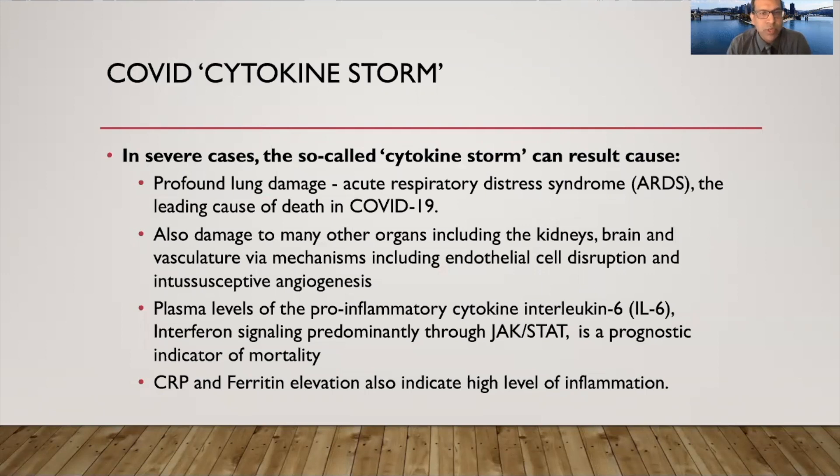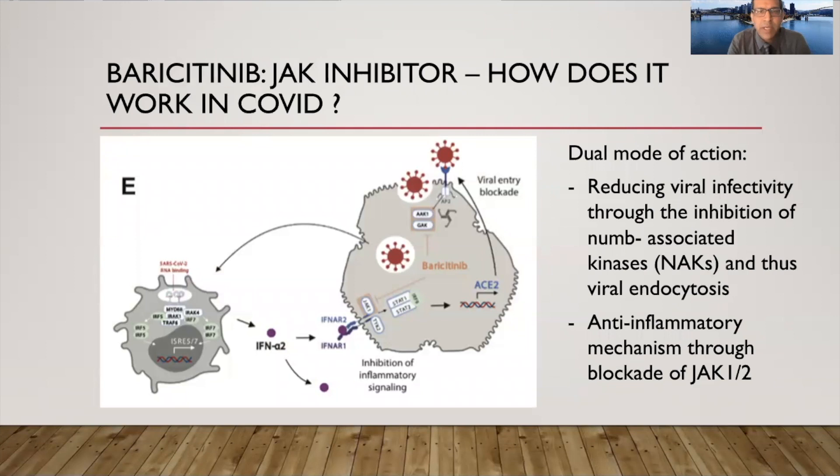Also, as you know, in cytokine storm, CRP and ferritin are at extremely high levels. What baricitinib does — baricitinib is a JAK inhibitor — it has two modes of action. One, it may reduce viral infectivity through inhibition of something called numb-associated kinase or NAK kinase, and that decreases viral endocytosis or uptake of the virus. But it also leads to a strong anti-inflammatory effect through blockade of the JAK-1/2 pathway, which blocks IL-6, interferon, and other pro-inflammatory cytokines.